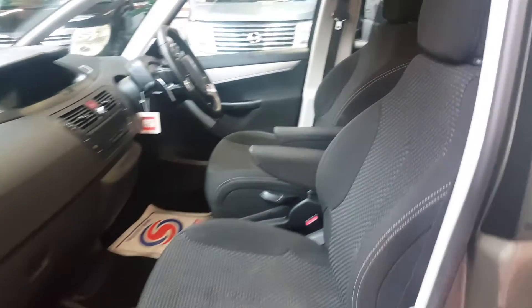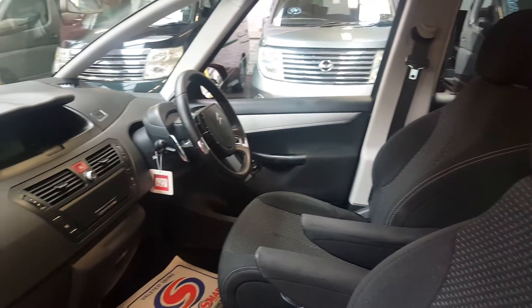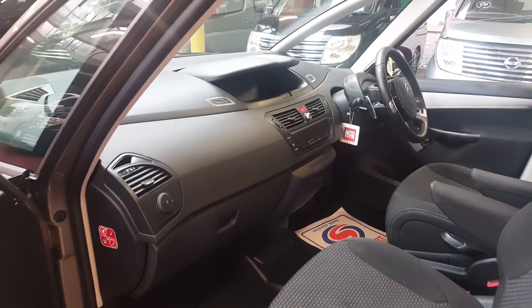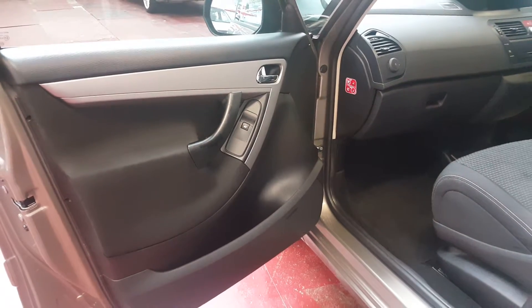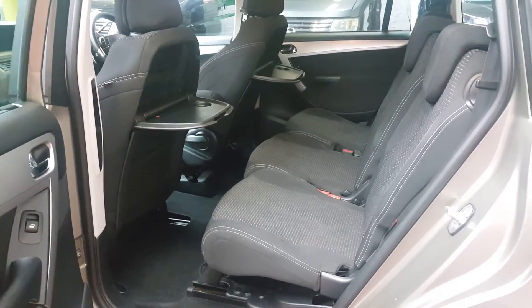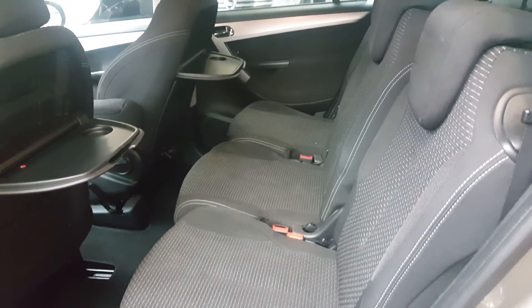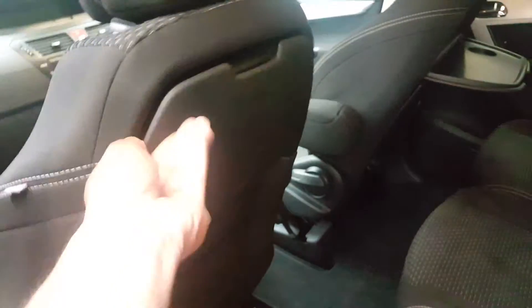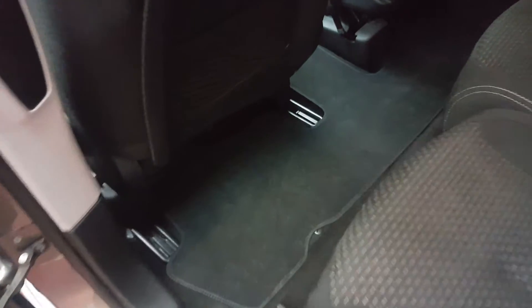It is a smoke-free vehicle and there is no pet smell in the car. The picnic trays can be pushed up, as you can see, and the floor is quite nice and clean.